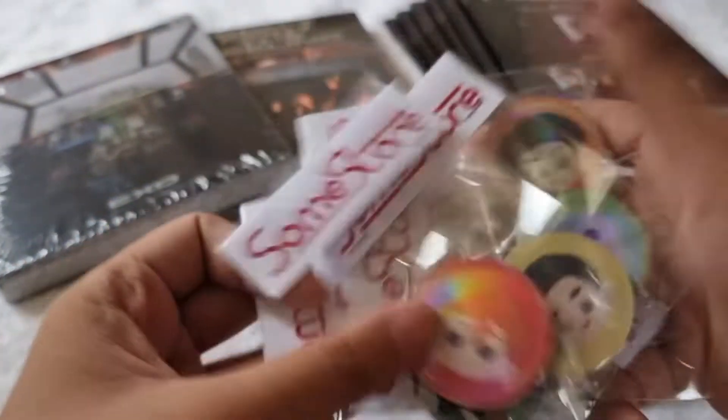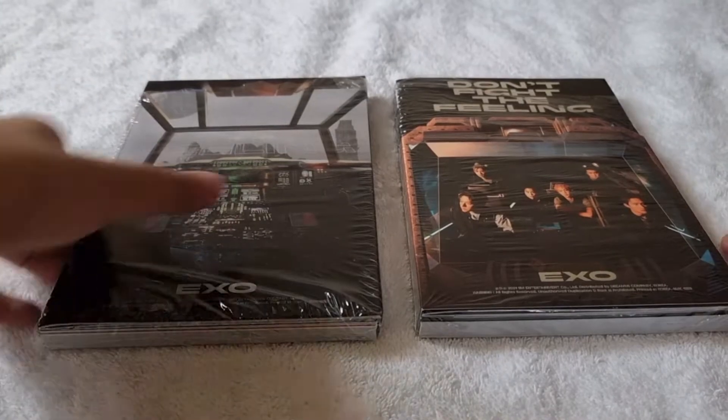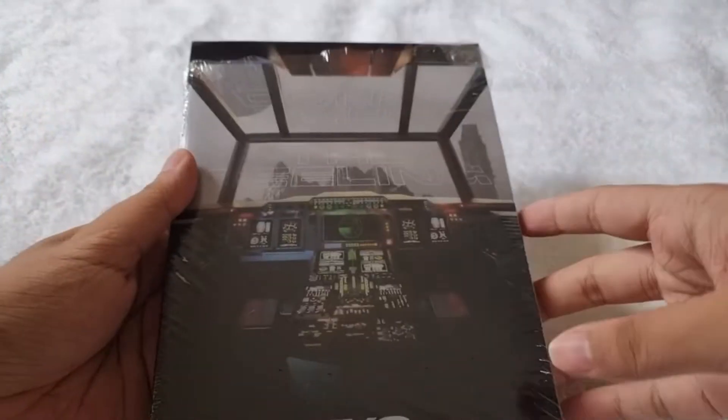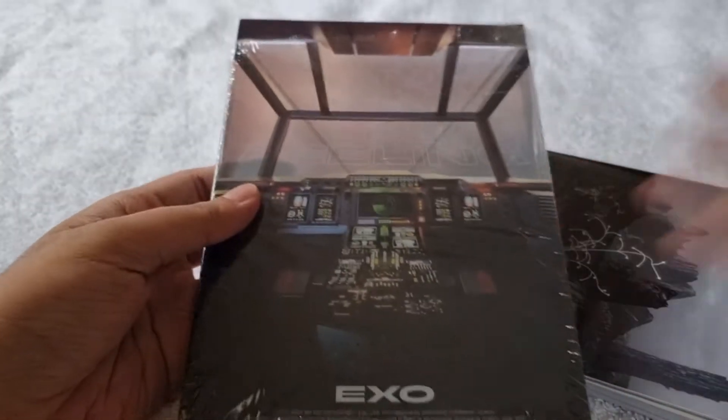Now let's proceed to the photobook version. Here's episode one and here's episode two. Let's start first with episode one — here's the front cover, then here's the back. Let me get all the inclusions out first. It comes with this slipcase.